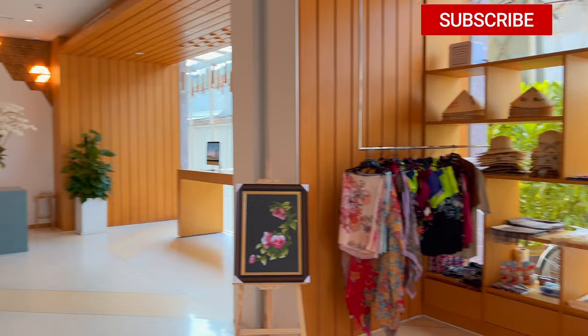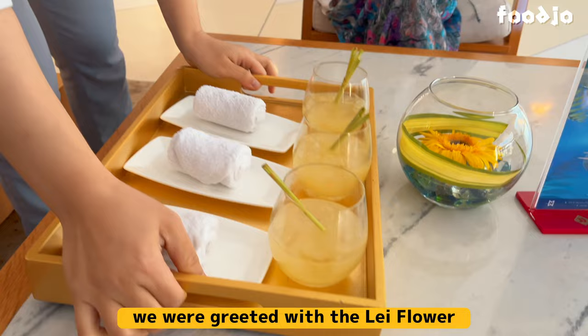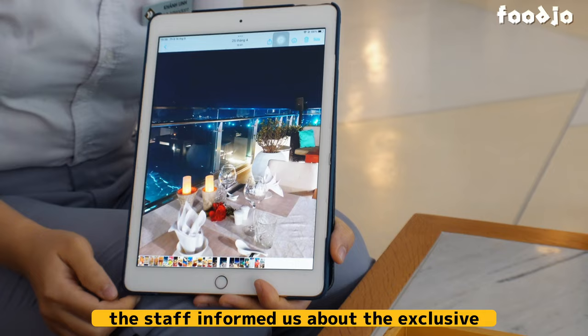Upon our arrival, we were greeted with a lei flower and a refreshing welcome drink. Additionally, the staff informed us about the exclusive barbecue dinner buffet that is held every Saturday.